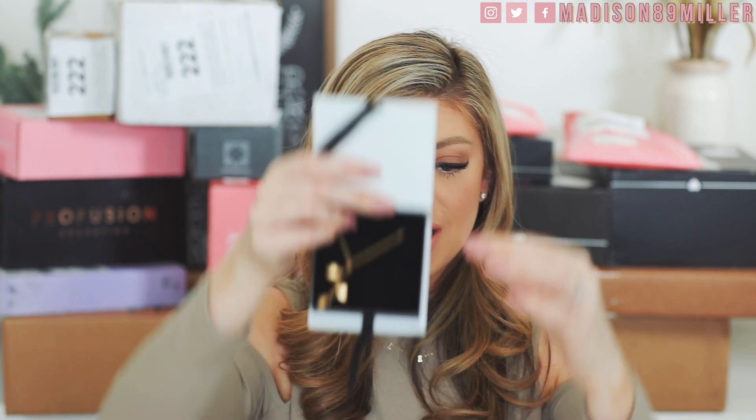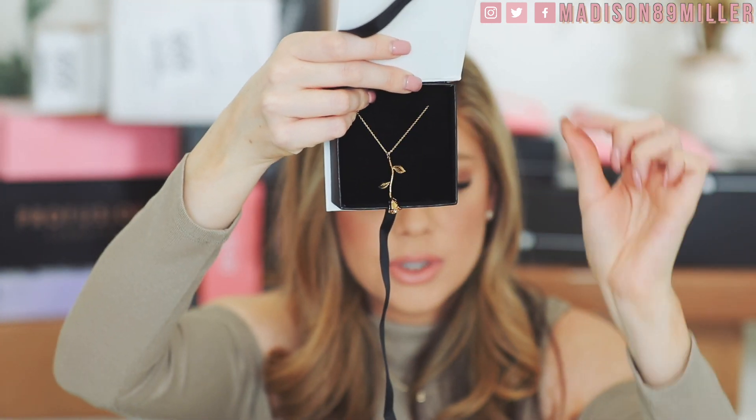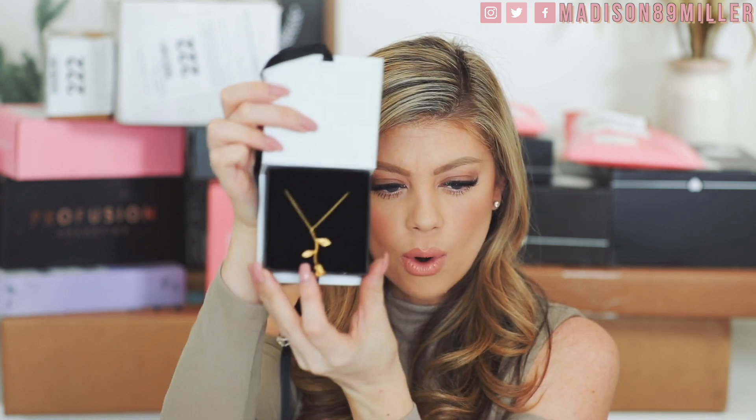Next up, a package from NH Couture — you can find them at shopNHCouture. Oh, that's so pretty! It reminds me of the rose from Beauty and the Beast. Look at how gorgeous this little necklace is — a really pretty gold rose. I'm definitely going to check out more of what they have on their Instagram and site. I'll have a link down below if you want to check them out too.